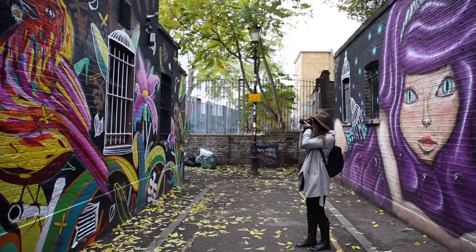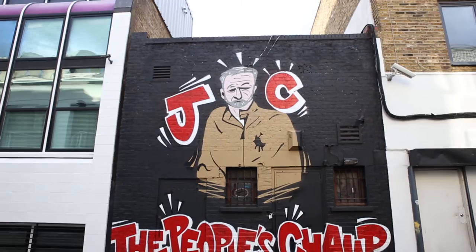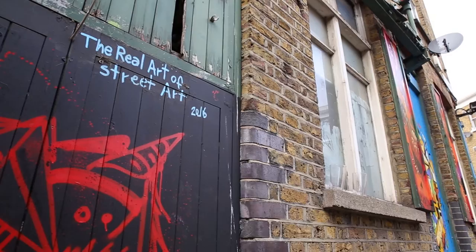Street art is so much more than just graffiti on a wall — it's a form of expression, both politically and socially. There's no doubt about it: Camden has some of the best street art in the world.